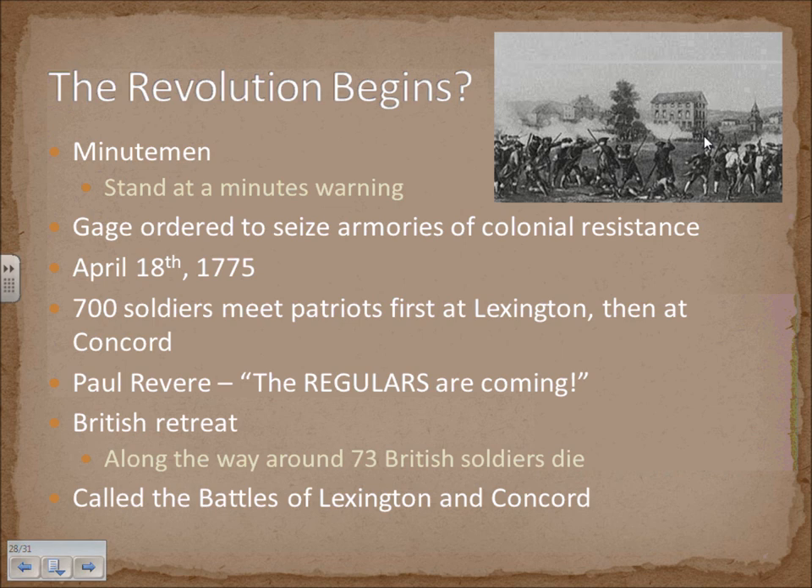A lot of the colonialists used militiamen — or Minutemen, as they were called — who could be formed very quickly on a town-to-town basis. That's why they're called Minutemen: they could be formed up so fast and be ready to fight. General Gage ordered British troops to seize armories of colonial resistance. On April 18, 1775, 700 British soldiers met the Patriots first at Lexington and then in Concord. This is where Paul Revere had his famous midnight ride, warning the colonials — though he actually shouted 'the regulars are coming,' not 'the British are coming.'